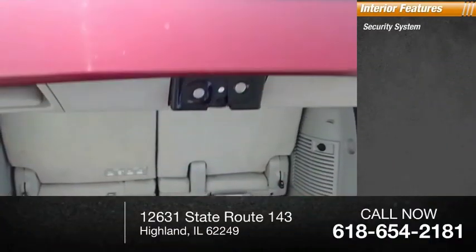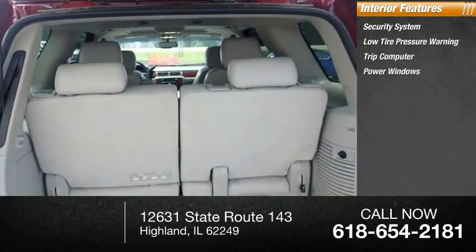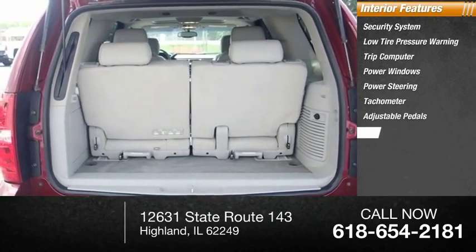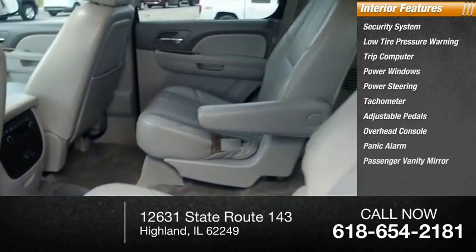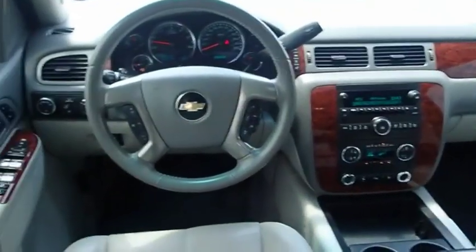Inside you'll find a security system, low tire pressure warning, trip computer, power windows, power steering, tachometer, adjustable pedals, overhead console, panic alarm, and passenger vanity mirror.